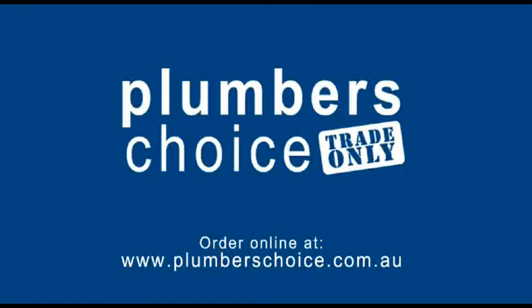If you'd like to order the Magno Bucket or for more information, simply visit plumberschoice.com.au or call us on 03 9720 8274. The Magno Bucket — yet another solution for plumbers from Plumber's Choice.